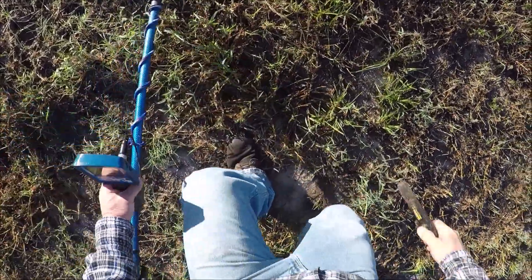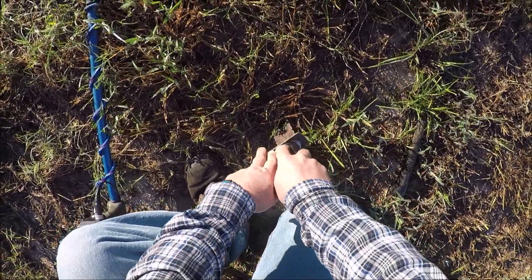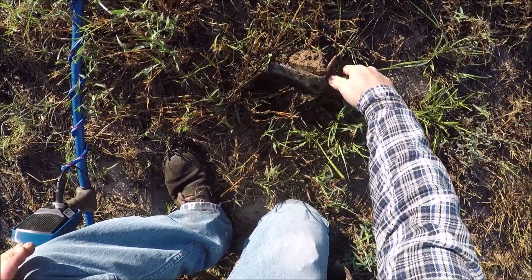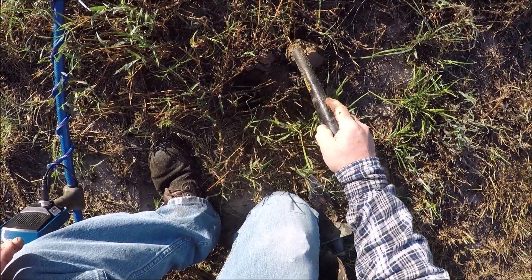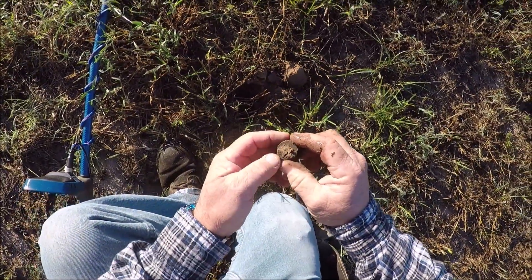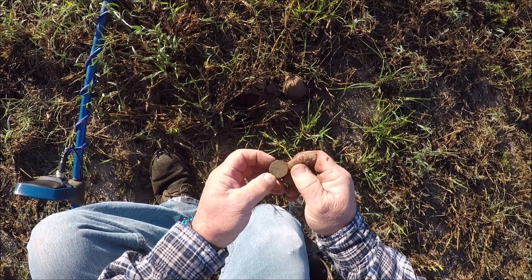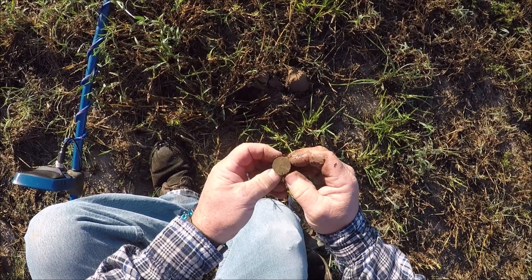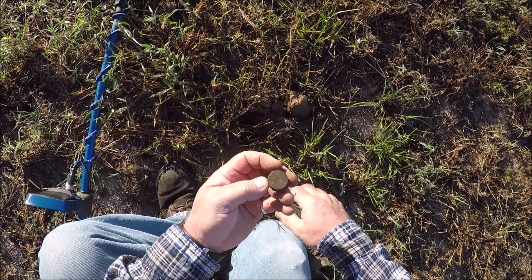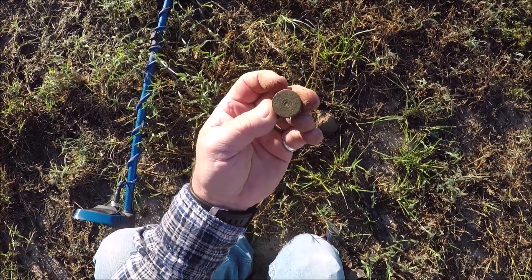Anywhere from 18 to 22 or 23, not very deep. I wish I could see the headstamp - we'll clean her up and see what it is. It's a 12 gauge, can't read the rest of it at the moment. We'll get a look at it later.